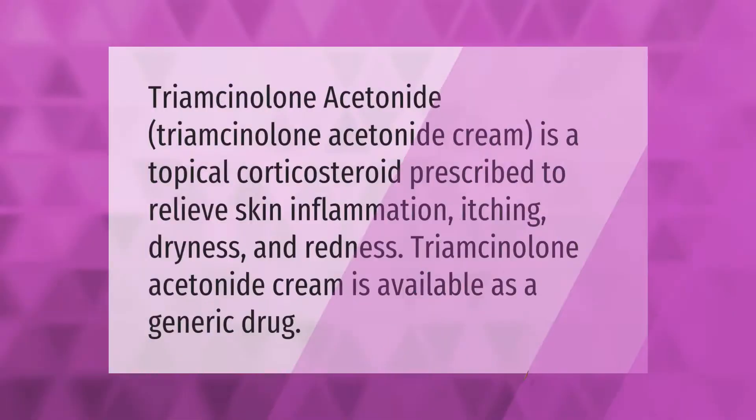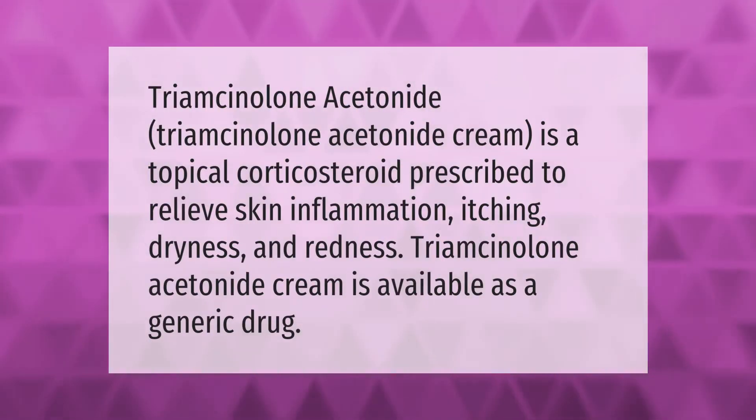Triamcinolone acetonide cream is a topical corticosteroid prescribed to relieve skin inflammation, itching, dryness, and redness. Triamcinolone acetonide cream is available as a generic drug.